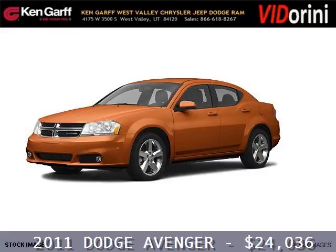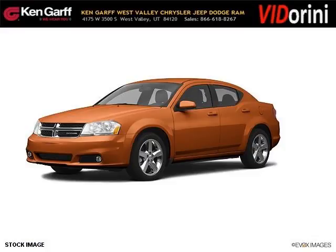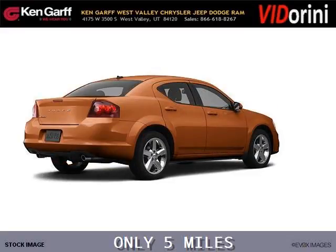Do you want to stretch your purchasing power? Well, take a look at this outstanding 2011 Dodge Avenger. This Avenger would look so much better with you behind the wheel instead of sitting on our lot.